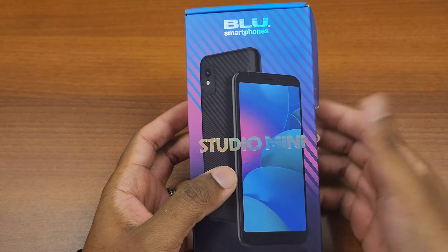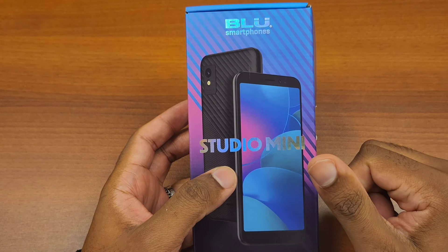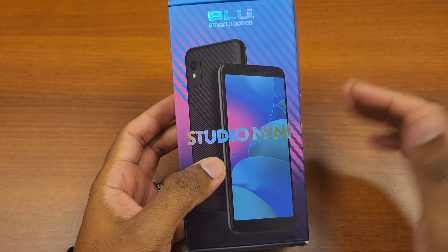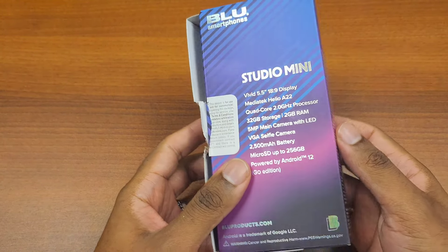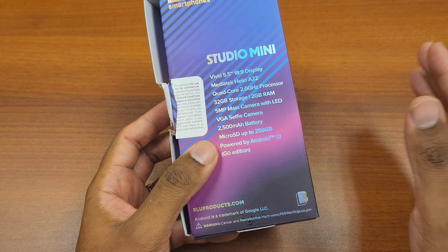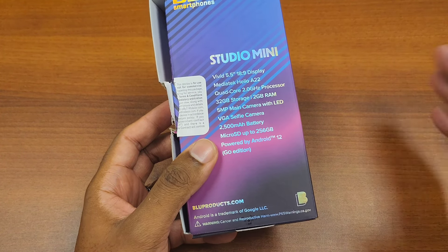Welcome back to the channel. This is going to be a fairly quick video. I have the Blue Smartphone Studio Mini. Apparently this phone came out in 2023. I know some of y'all looking at the camera and things like that are like 'what is this?' — yes, this did come out in 2023. It's actually one of the free phones for some of these services that you sign up for. I don't qualify for that personally, but I happen to know someone that did, and I said hey, do you mind if I take a look at your phone?